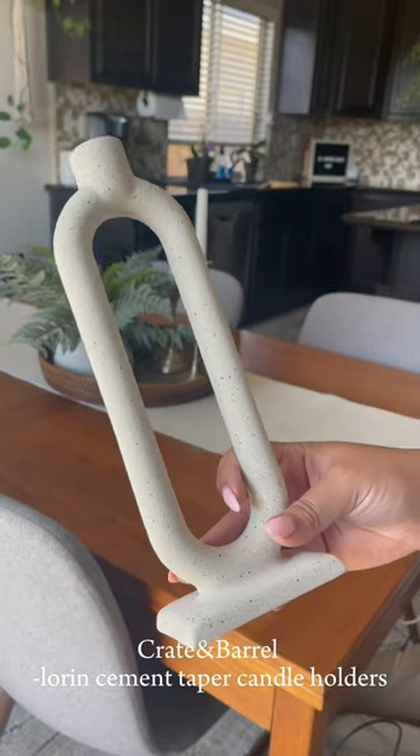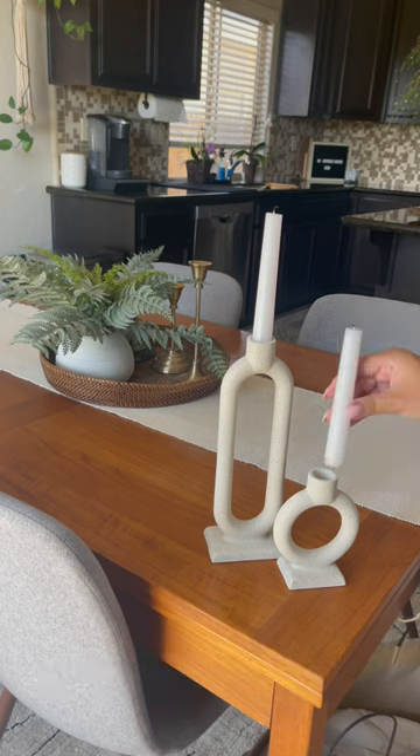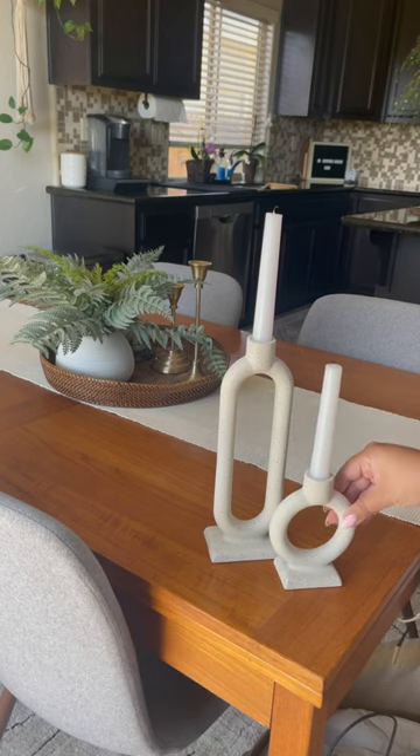And then we got some candlestick holders. I'm a sucker for a good candlestick holder and these are so unique and cute. I think they're perfect.